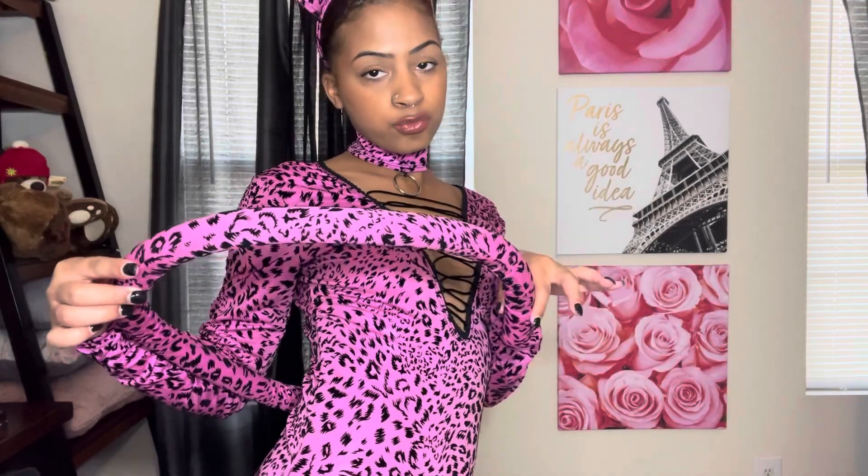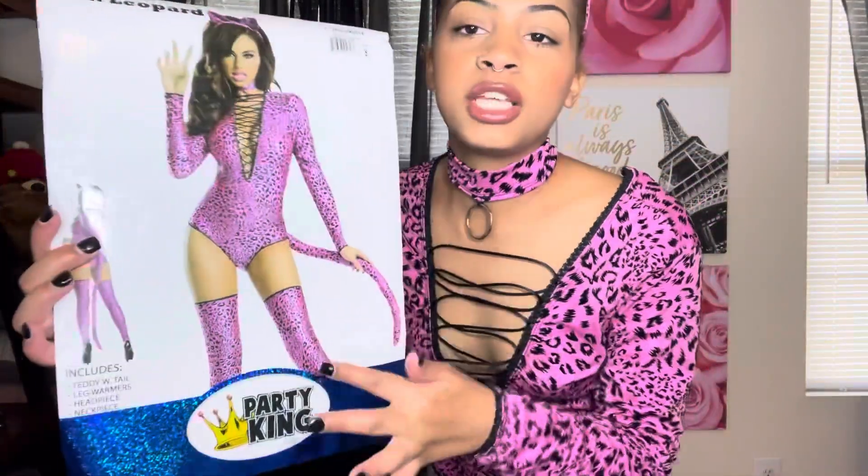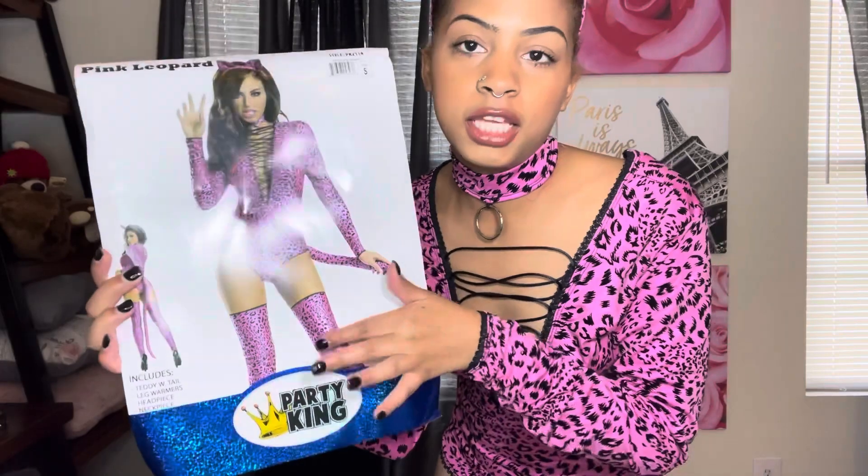Okay y'all, next we have this little leopard situation. It has the collar, the ears, the little bodysuit, and then we have the tail. It also comes with the little sock things — super cute. This is how it looks on the model.